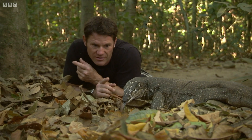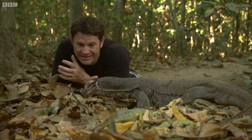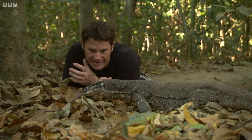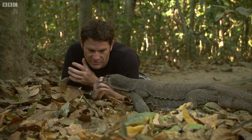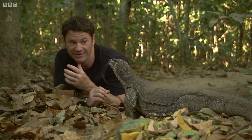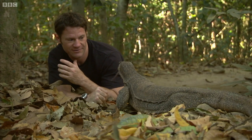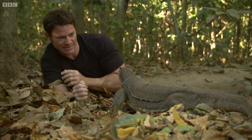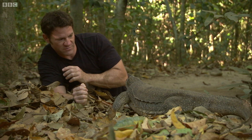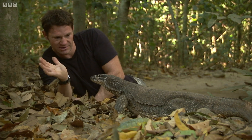Inside that mouth is one long line of teeth that are honestly razor sharp, backwards curving. He's tasting my face — he just stuck his tongue in my eye. This is where I start to get a little bit nervous. He can move very, very fast. From there, he could have my arm in his mouth in a second. Look at him tasting my hand.